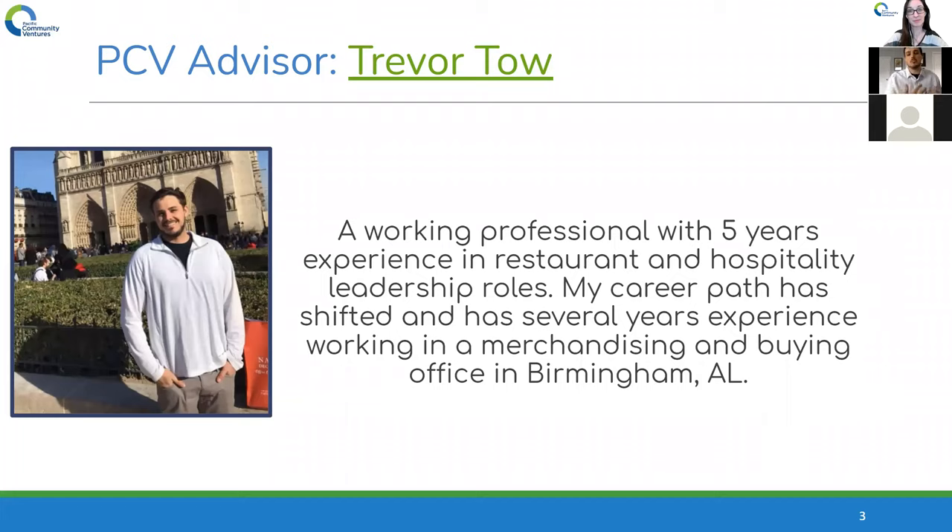A lot of what I do now is definitely translatable into the restaurant industry. It's helped take me out of the details and expanded my view — because we always talk about looking at the bigger picture. My career transition has definitely helped with that.